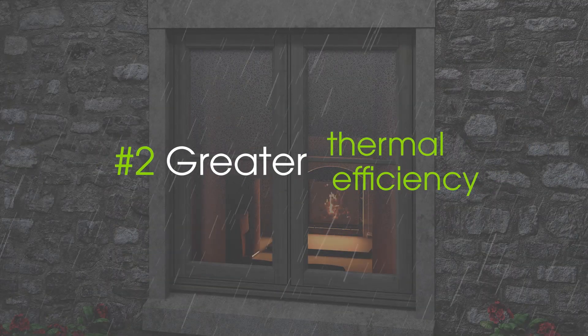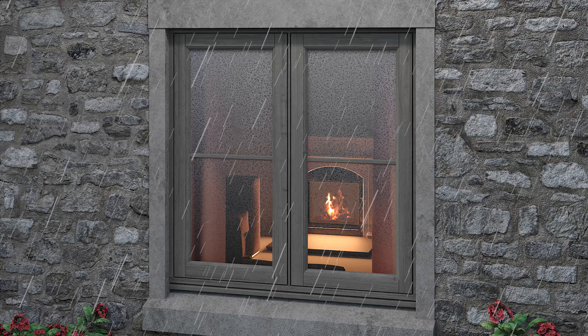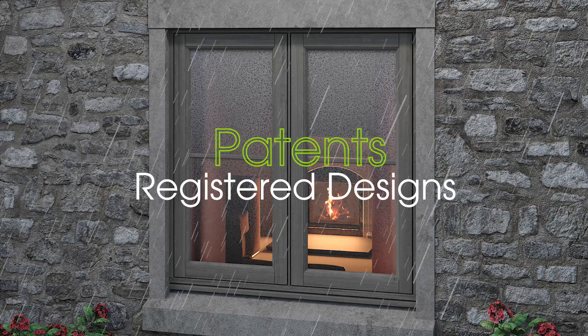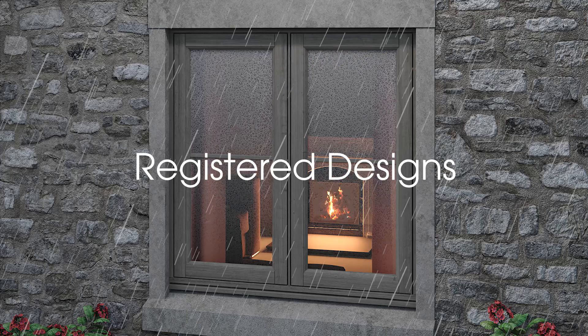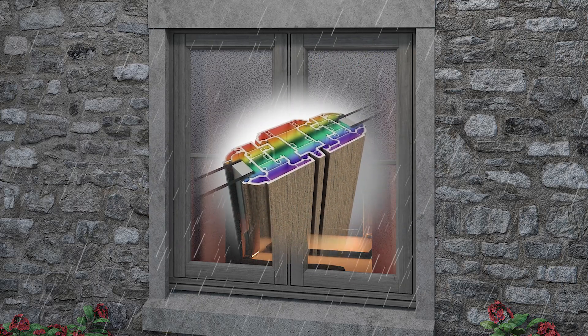The Linear window system was designed from scratch using the latest technology. It carries a vast array of patents and registered designs, all of which help it to achieve the highest thermal efficiency well in advance of UK legislation.